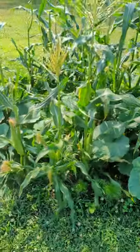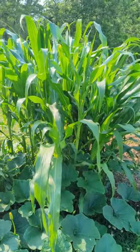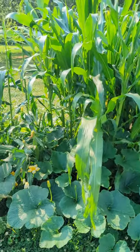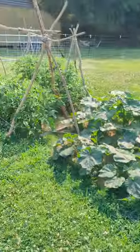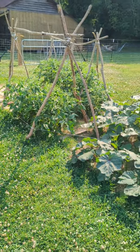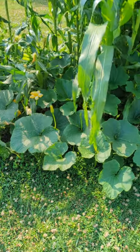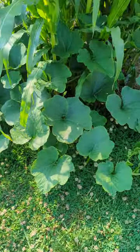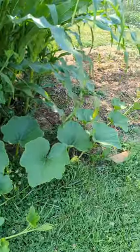Anyway, this is our experiment — first time growing in the open ground like this. Usually we used to do container gardening, but this is a departure from the past, experimenting with growing in the ground on a larger scale for the first time. We'll keep you all updated, thanks for checking us out.